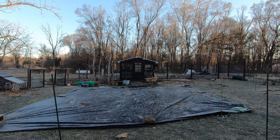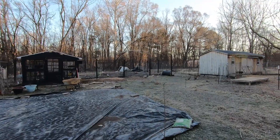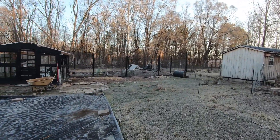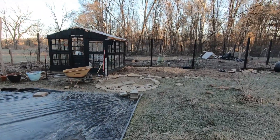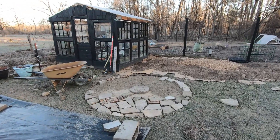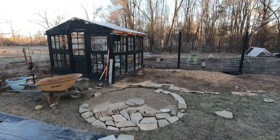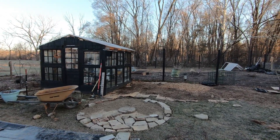So we'll start off at the greenhouse area. Not much has happened since my last update on that. I have been making some progress on my flagstone patio. You can see right here it's starting to take shape. Right now I'm just kind of fitting everything in and then once I know where all these pieces are going to go I'll start working on leveling it out.